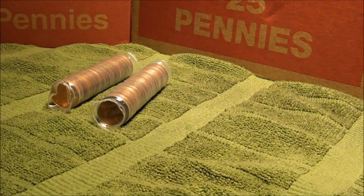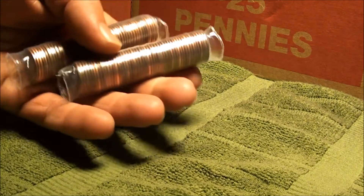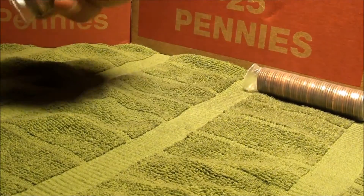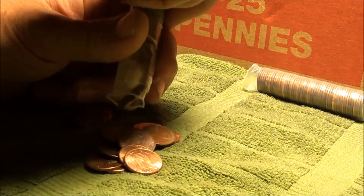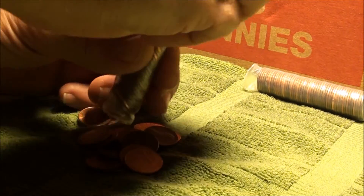All right, what is going on guys? It's Monday April 8th, 2013 and you're looking at our two penny rolls for Penny Roll Monday. Set that one off to the side and let's get started, see what is in store for us today.